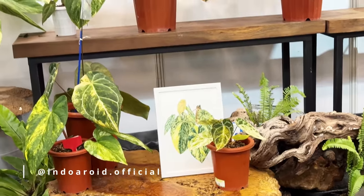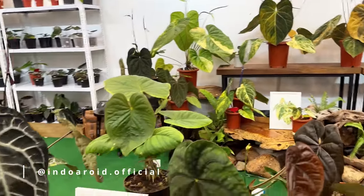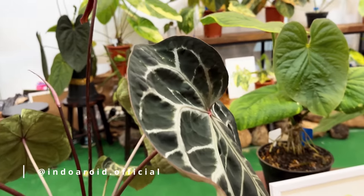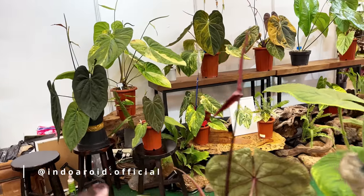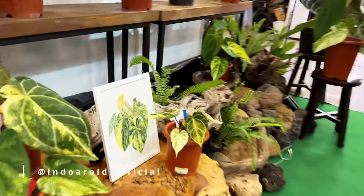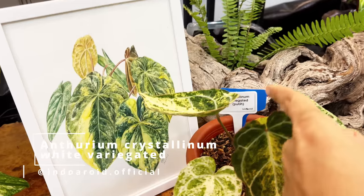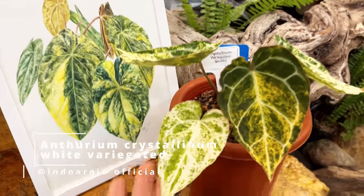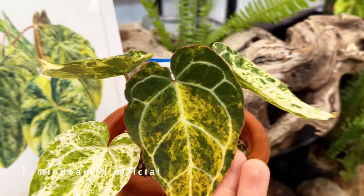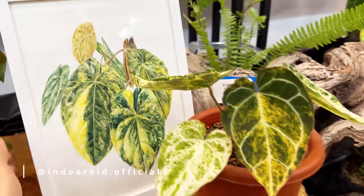Let me know in the comment section what you think of the variegated anthuriums. Some of you, if you're new to this, it's your first time seeing this. You may be as put off as I was when I first saw these, but I'm really sold to it now. This is the crystallinum variegated white — even though it's white variegated, look at the new leaf. The color is like orange with a bit of pink rim around the edges.